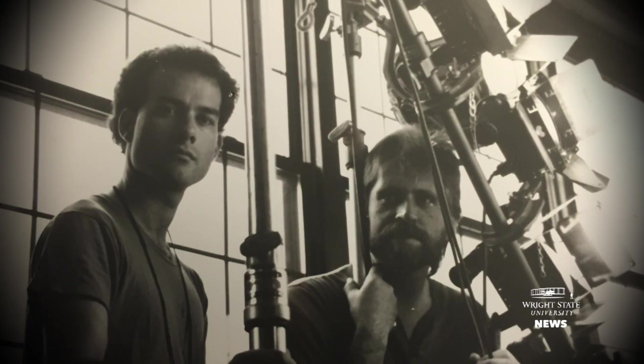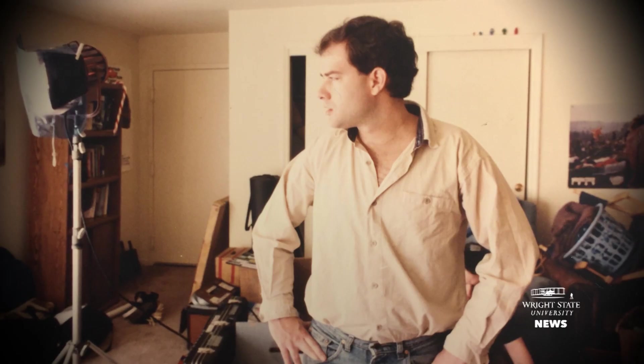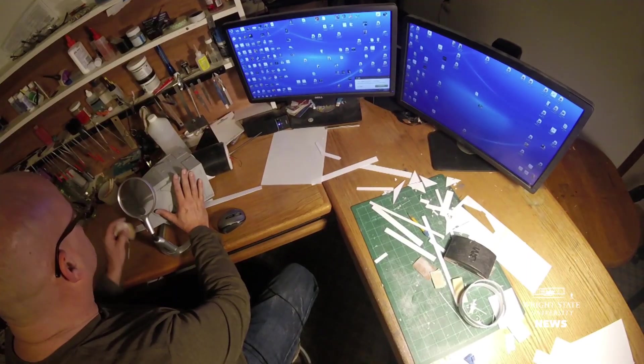You develop a thick skin in the Wright State Film Program. You learn how to take criticism and you learn how to have somebody say, I don't like this because, and you don't take it personally. And as a result, you ultimately do it with yourself. I can look at something and go, I don't like the way this works, and instead of walking away from it and giving up on it, I change it.